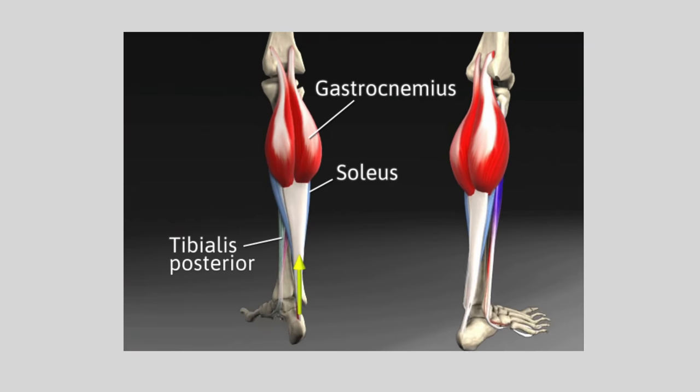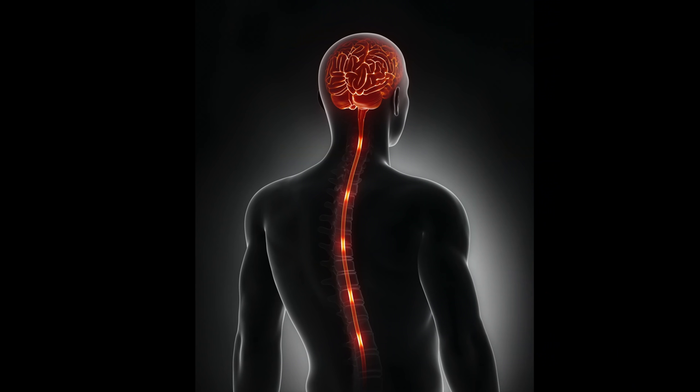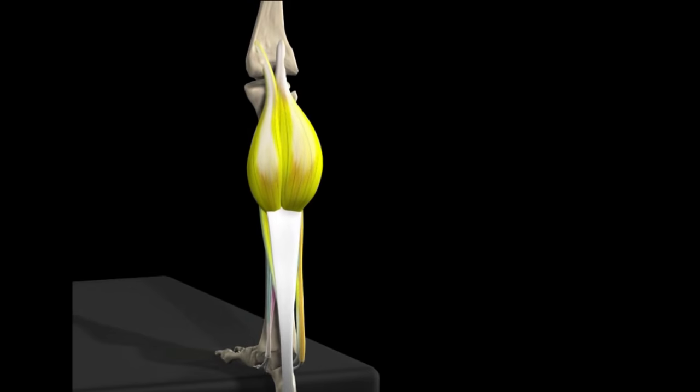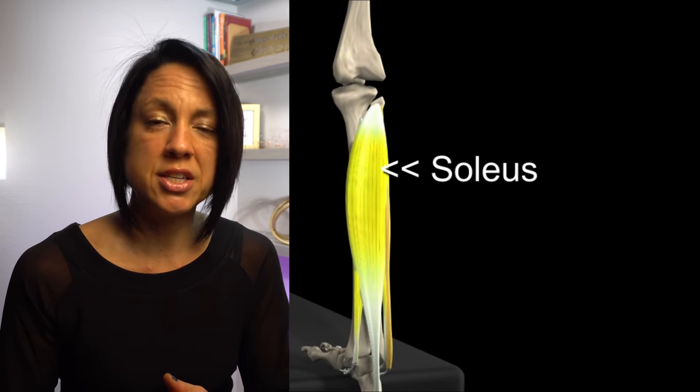So first, what is clonus? Clonus is basically an involuntary muscle contraction in the muscles that point the foot down. It is a sign that there is damage to what we call an upper motor neuron, which is damage to the brain or the spinal cord. It is very similar to spasticity — that hyper-excitable nerve that is easily stimulated and causes the muscle to contract involuntarily. Clonus specifically is triggered by a quick stretch to the muscles that point the foot down. If you quickly lengthen the gastroc and the posterior tibialis, you will get this involuntary recoil or contraction of those muscles, causing the foot to point down.